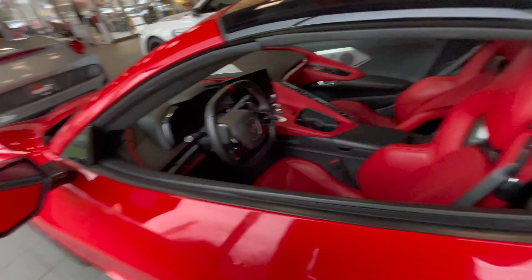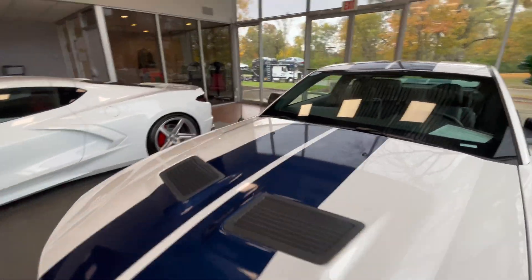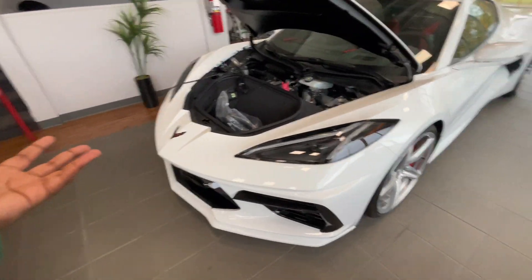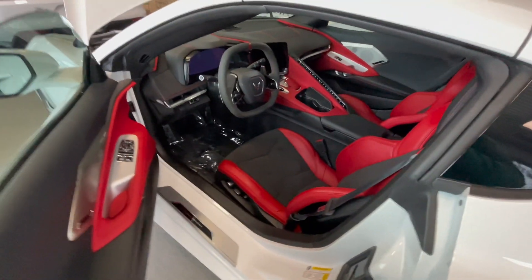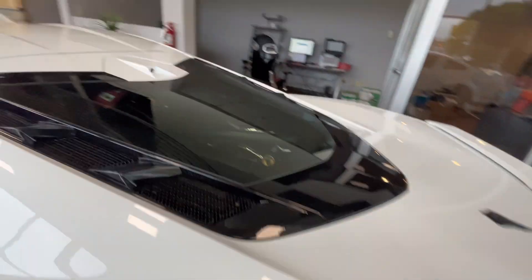Corvette C8 — look, the base package has the phone system. I have never seen a Corvette C8 with the frunk. The engine is in the back on a C8, so it has a front storage compartment. The interior looks like it's a base model — only half the carbon fiber.